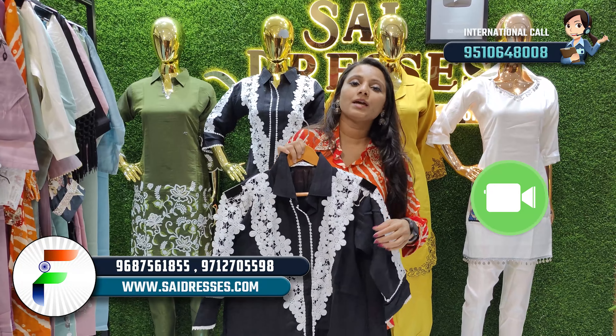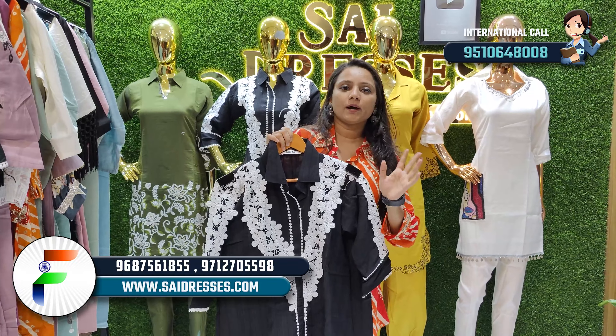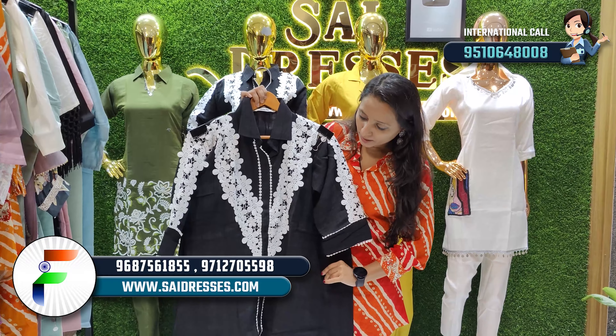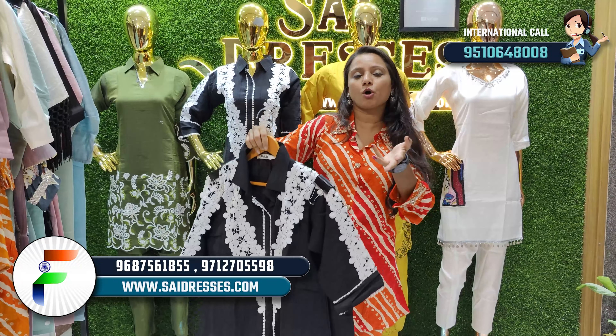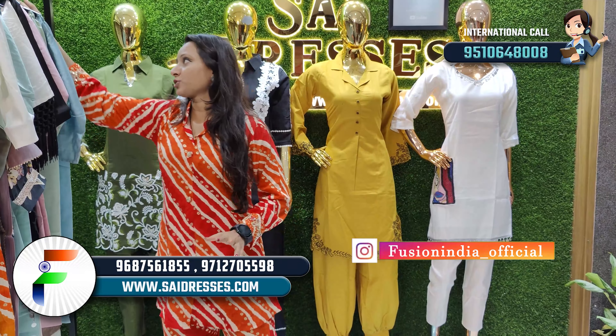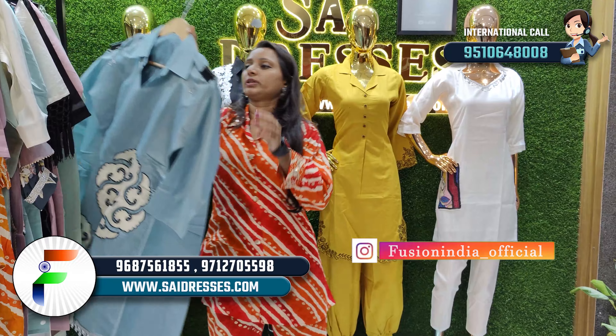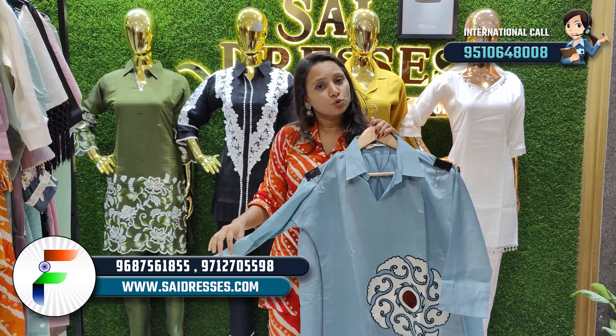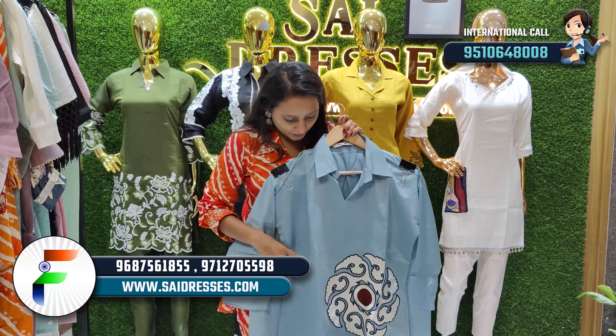If you are not able to visit us, a video call option is available — you can tell our back-end team. According to them, you can get a 3D look of all the products; they will show you everything in detail.